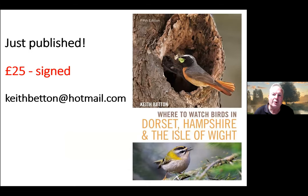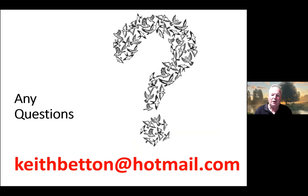I've also been involved in producing the fifth edition of 'Where to Watch Birds in Dorset, Hampshire and the Isle of Wight', which was published last week. Copies are available for £25 — I can sign it for you and post it for that price. It has details of 89 sites across those counties. If you'd like a signed copy just drop me an email, or find me on Facebook.